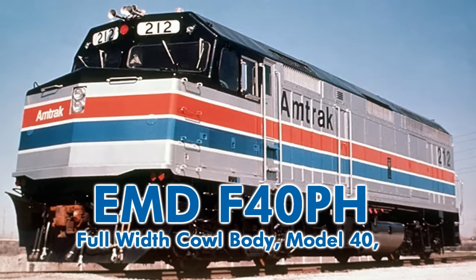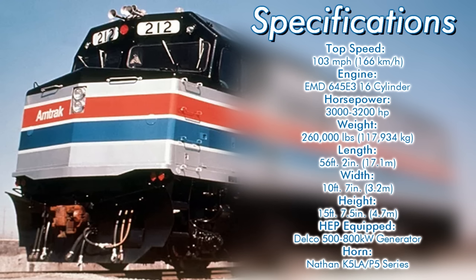Regarding technical specifications: the F stands for full-width cowl body, the 40 for the model series, P for passenger gearing, and H for being equipped with head-end power. They're rated for a top speed of 103 miles per hour, powered by an EMD 645E3, 16-cylinder engine producing between 3,000 and 3,200 horsepower. They weigh in at 260,000 pounds.